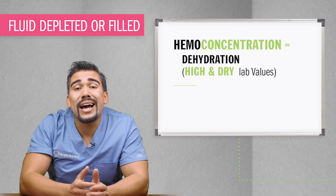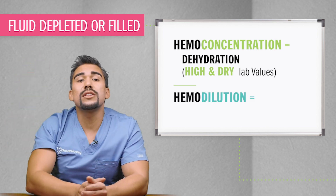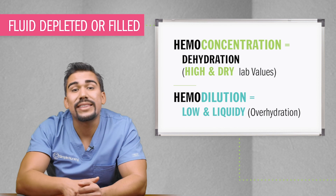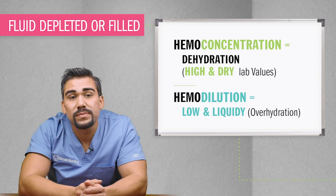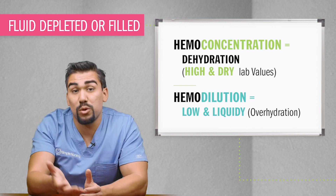Hemoconcentration rhymes with dehydration — so high and dry: high lab values and dry body. Hemodilution is low and liquidy, that's diluted lab values — so low lab values, liquidy body, seen with our fluid volume overload patients.